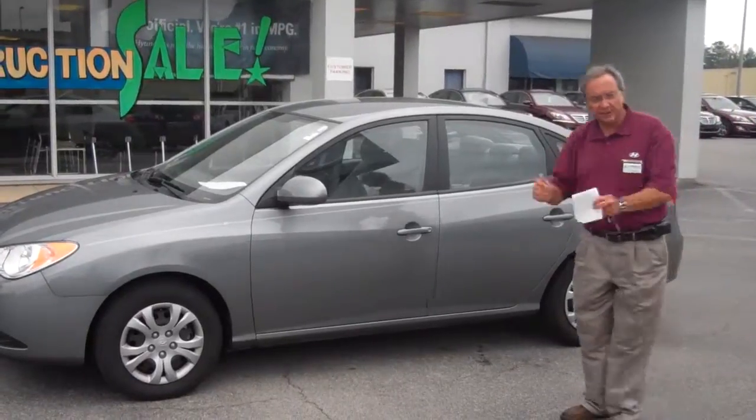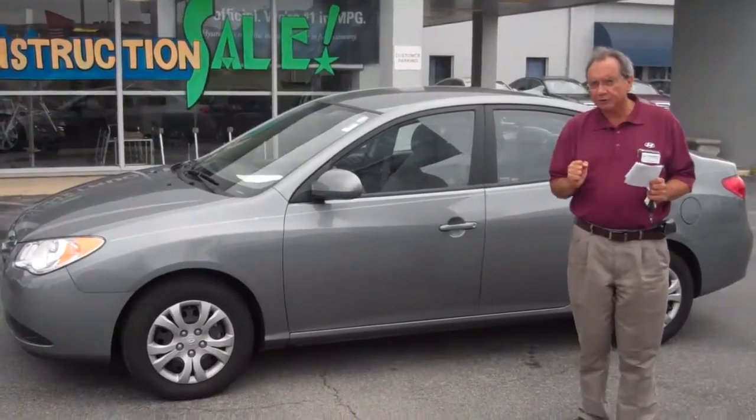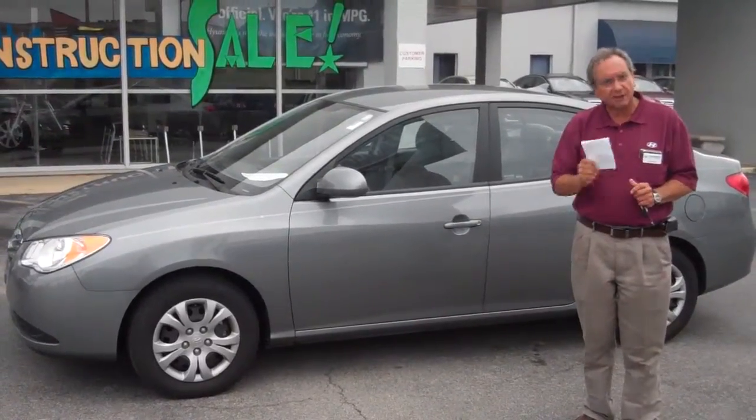This car is exceptionally clean, very low mileage, great gas mileage. It is a manual shift, but that should increase your gas mileage as well.